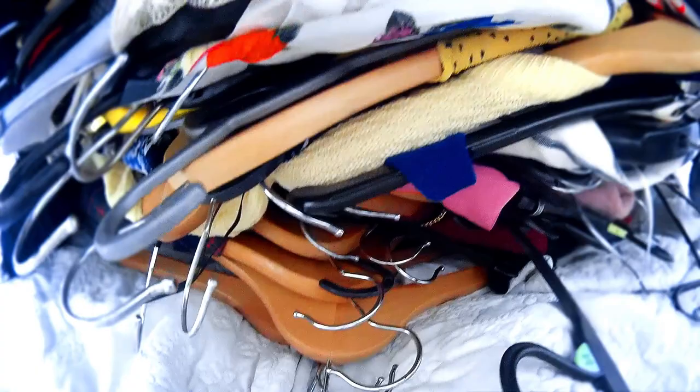Now all the hangers have been removed from the wardrobe. We are going to press on and do some vacuuming to get rid of any dust that might be lurking within our closet.